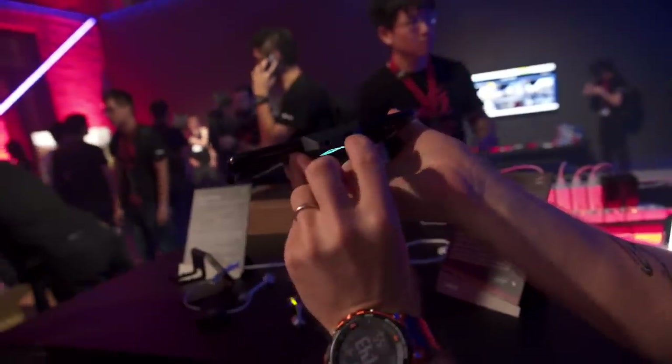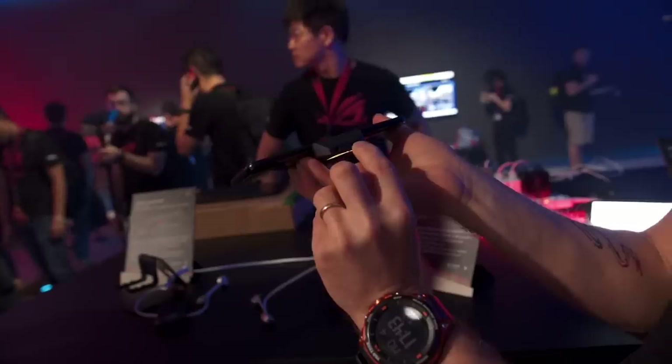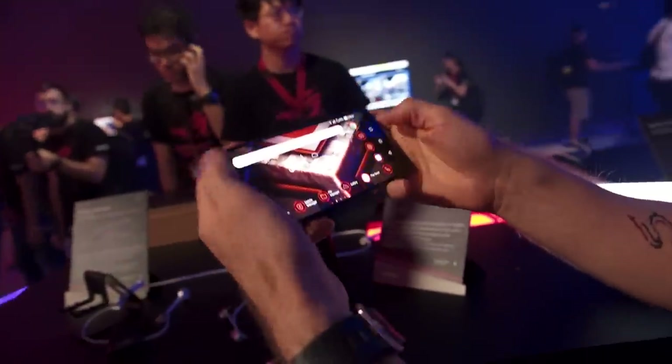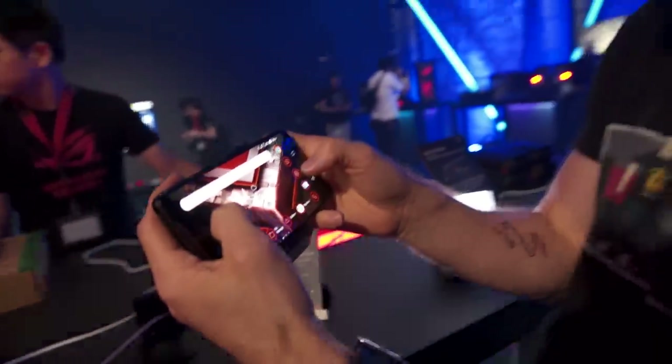Check that out. And then you get a Type-C port down here for charging and a three-and-a-half millimeter jack, so that whether you're just gaming on the phone directly like this or whether you strap on one of the optional accessories.